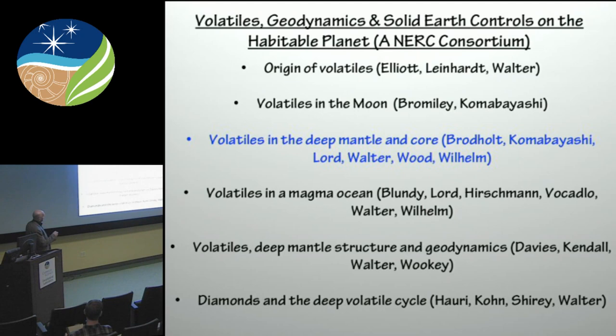Just a little bit of background about this project — it's part of a larger NERC project, which is the research council in Britain that most of the geological sciences are funded through. It's a consortium project involving three hubs, and Bristol is one of the hubs, called 'Volatiles, Geodynamics, and Solid Earth Controls on the Habitable Planet.' This is an eight-million-pound consortium, and our particular Bristol hub is running a whole range of projects.